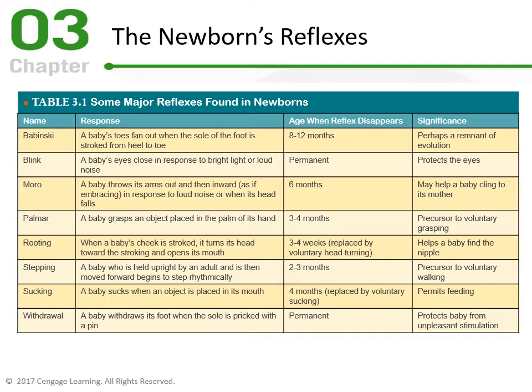The second reflex is the Blink — and this is a permanent one. A baby's eyes close in response to bright light or loud noise, as do ours. This protects the eyes from unpleasant stimuli that could injure them or keep them dry. It's definitely a long-term reflex that never goes away.